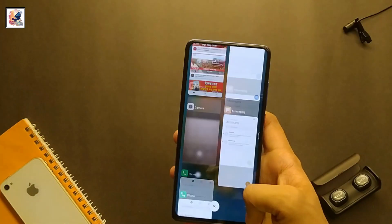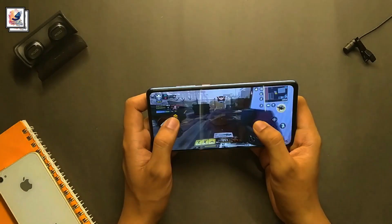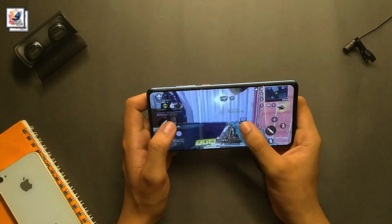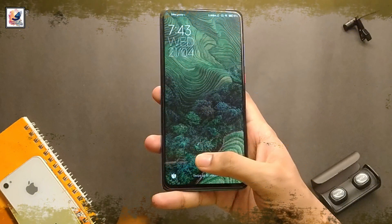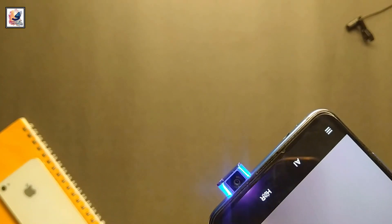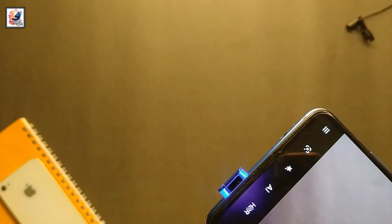Overall, the Redmi K20 Pro is a very good smartphone to definitely buy in 2022, because the smartphone offers excellent performance, a full-screen Super AMOLED display, an under-display fingerprint scanner, and even a pop-up selfie camera.